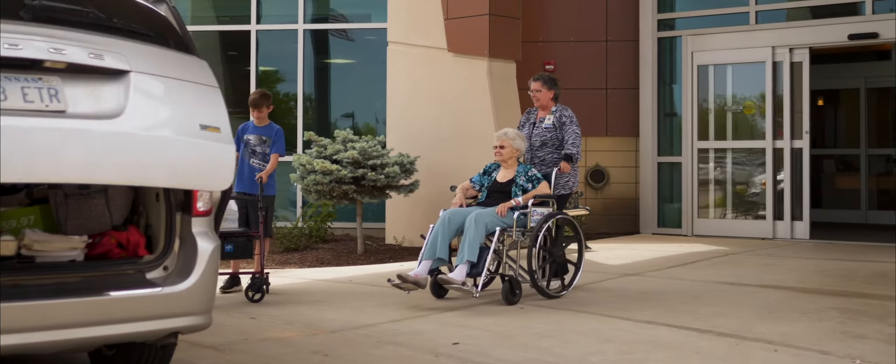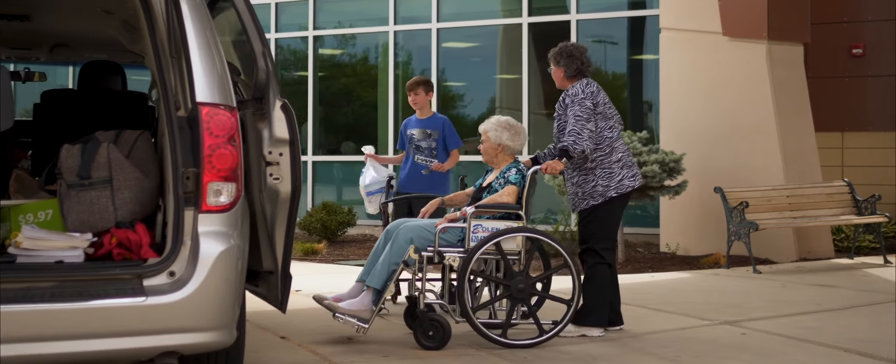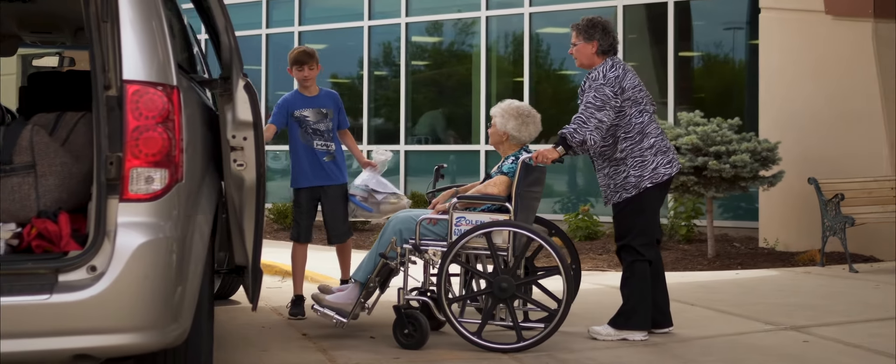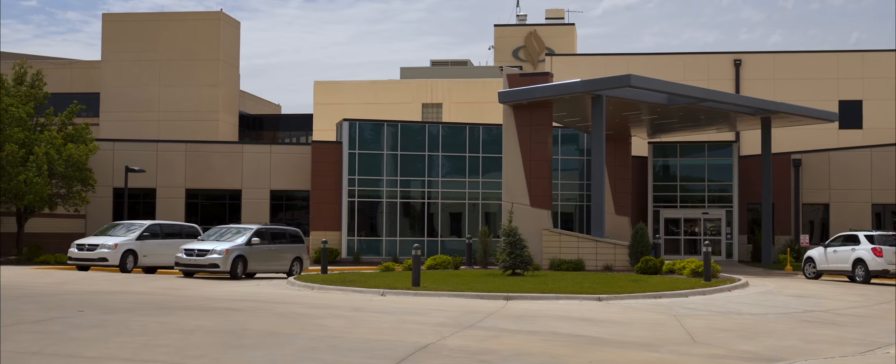We believe that our joint replacement patients recover best at home. Your home is familiar and comfortable, and we want to give you all the information you need to make sure you and your home are fully prepared for your return home after surgery.